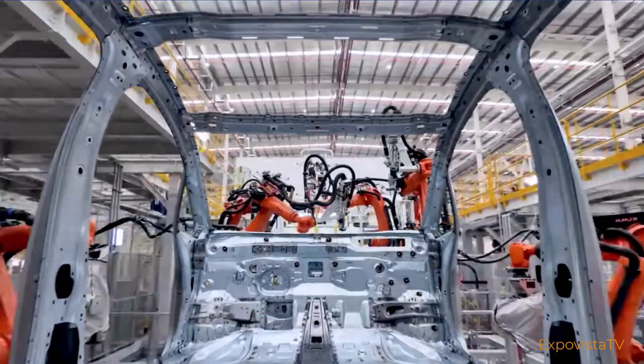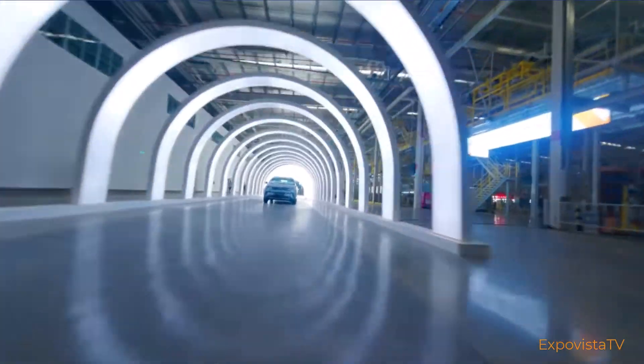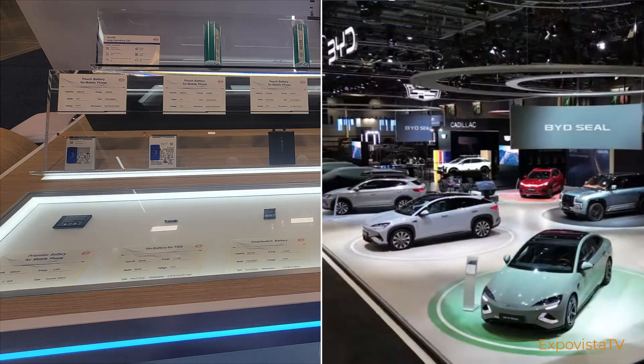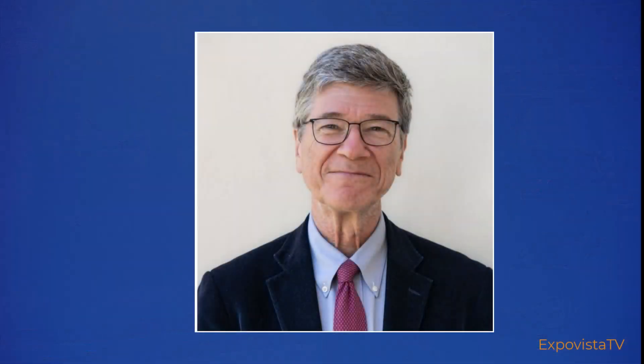So how did BYD go from a manufacturer of electronic components to a leading electric car manufacturer? The big picture was illustrated very effectively by renowned economist Jeffrey Sachs at a recent event in Indonesia. Let's take a listen.